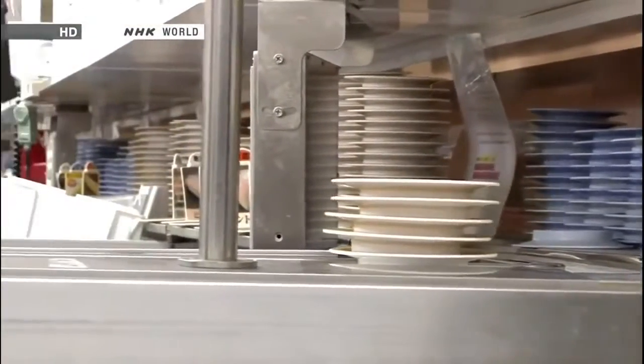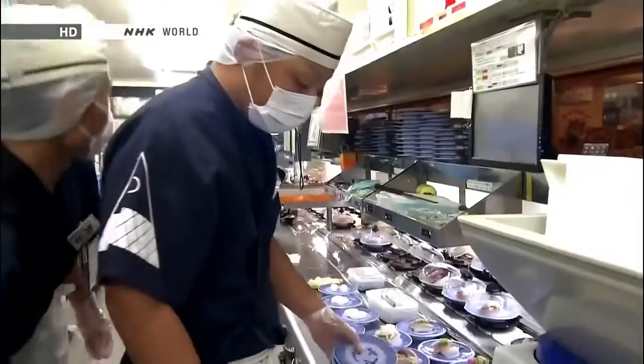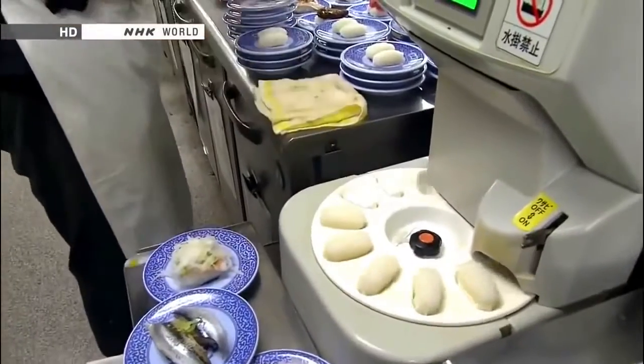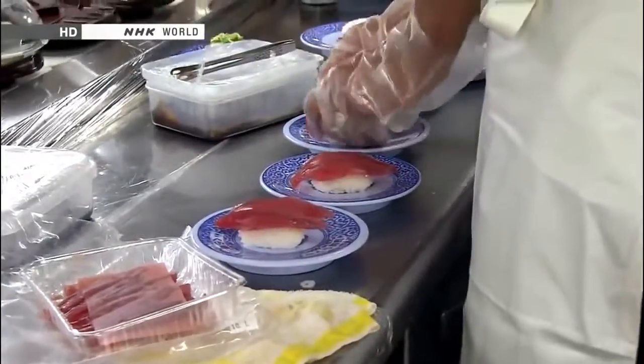Multiple specialized conveyor belts work in efficient unison. There are actually no chefs. Everything is automated, providing high quality at a low price.